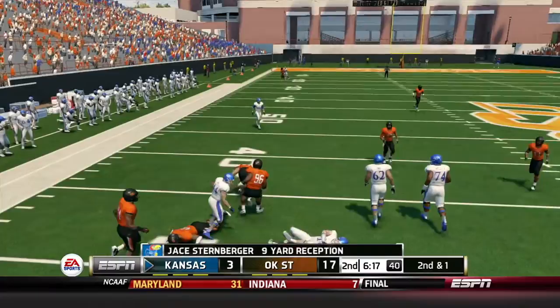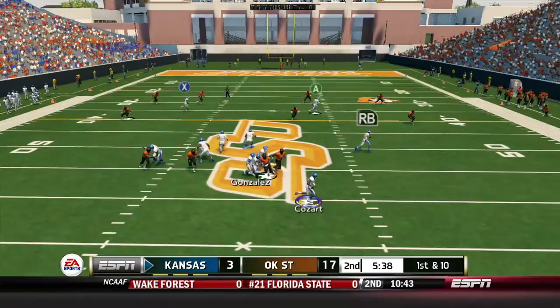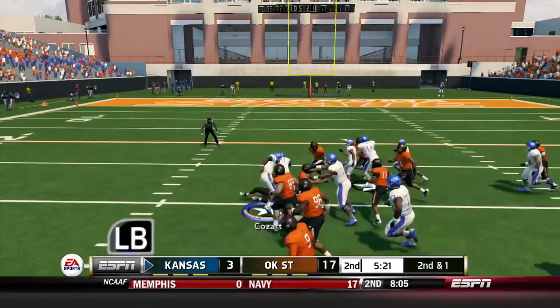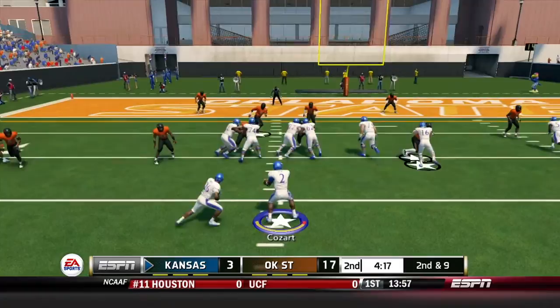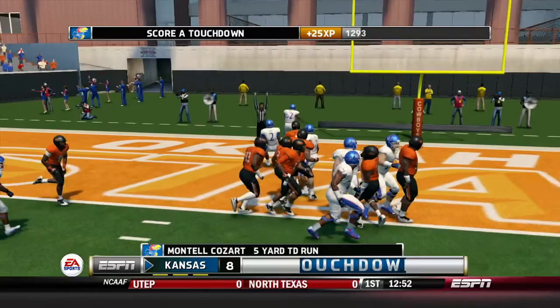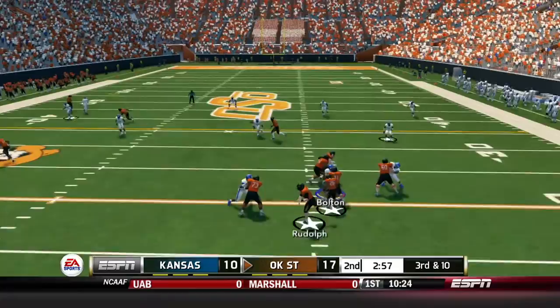Cozart's back and has to have a big drive. 9-yard reception on 1st and 10, then Cozart takes off for 15 yards to midfield. He scrambles right for 9, read option - Cozart keeps it for the first down. Throws over the middle to Sternberger for 15 yards. Thompson gets 6 up the middle. Then on 3rd and 3, Cozart keeps it and gets into the end zone for the touchdown - our first touchdown of the day! Montel Cozart had a fantastic drive, cutting the lead right back to 7. 17-10 Oklahoma State.